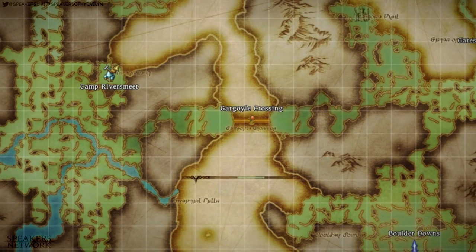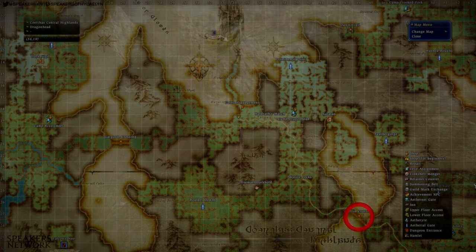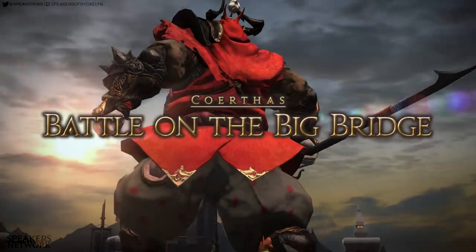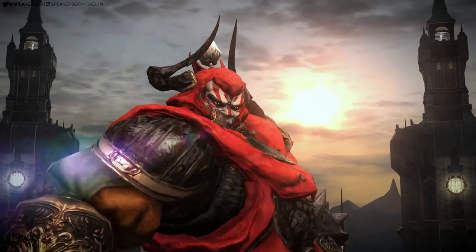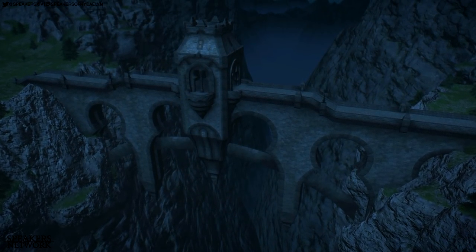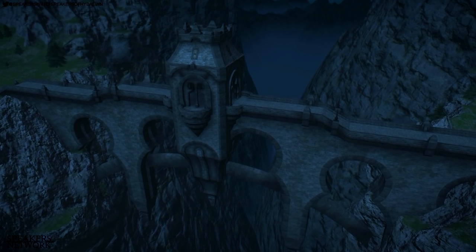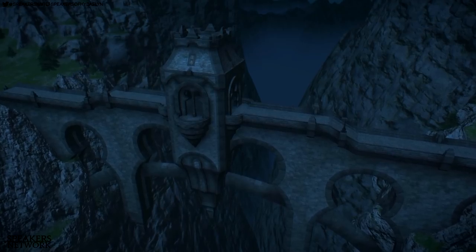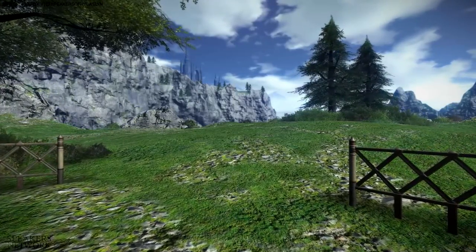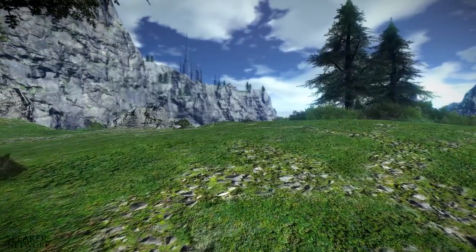The nearby Gargoyle Crossing is one of two identical bridges, the other being Griffin Crossing. You might have heard of it before — it's where the first Gilgamesh fight takes place in 2.0. In 1.0 though, these served as standard loading tunnels and didn't exactly look breathtaking, and it would certainly not be able to fit a full Gilgamesh fight on it. Riversmeet was also located very close to a cliff, and if you peeked over the mountain to the north, you could see the spires of Ishgard. Very cool.